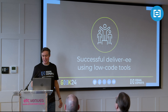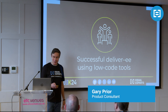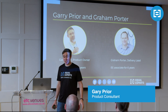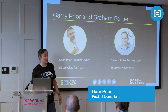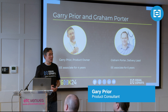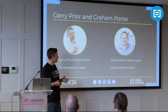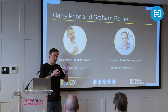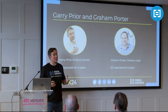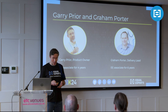Thanks for coming, folks. We're here to talk about successful delivery using low-code tools. We'll start with a couple of introductions. I'm Gary, I'm a product owner. I've been with the EE network for about four years. This is Graham, he's our delivery lead. He's been with the network for about six years. Since the start of this year, we've been working on a project that sits across EE and DPS, the HMRC clients. We're going to talk through what we've been involved in and some learnings we've encountered along the way.